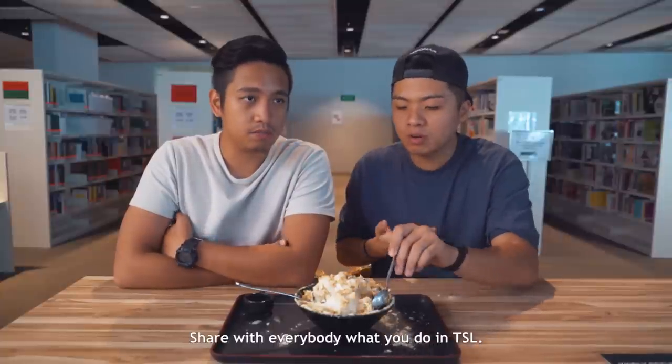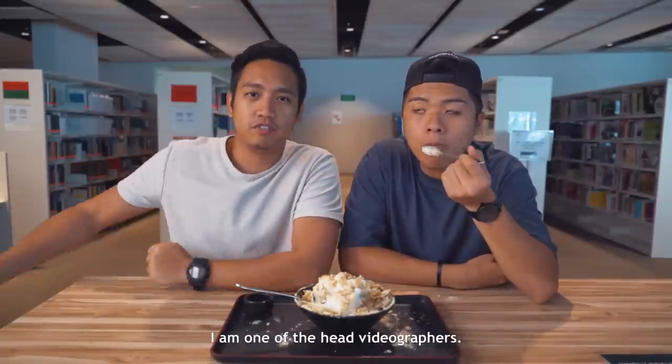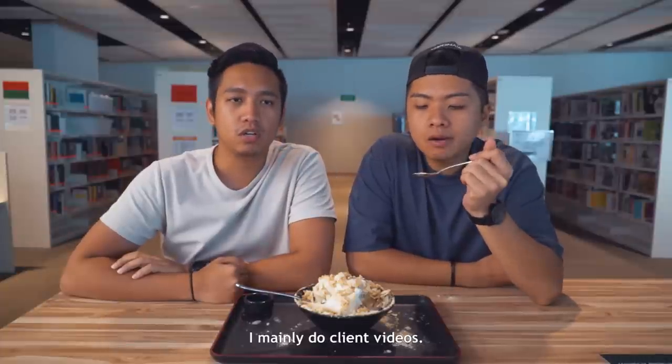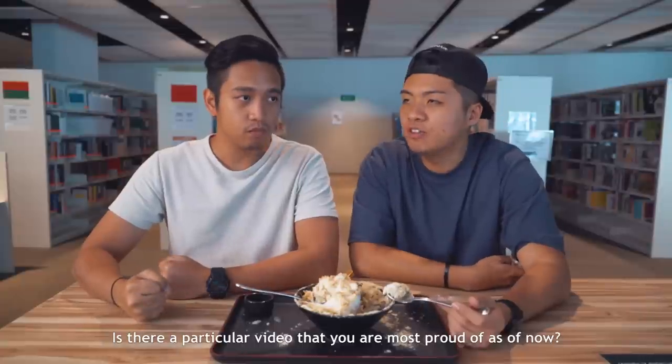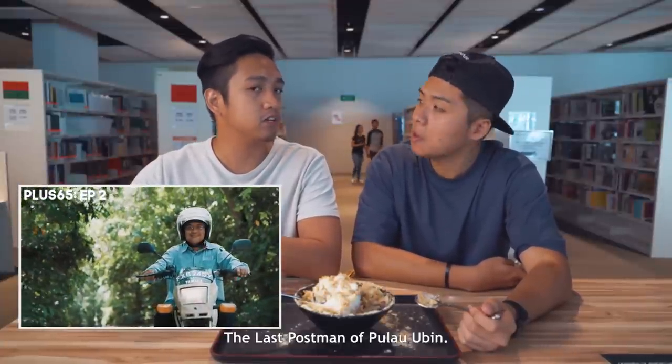Fun fact number three — show everybody what you do at TSL. I am one of the head videographers. I mainly do client videos. A particular video I'm most proud of as of now: the Plus 65 Pulau Ubin episode — the last postman of Pulau Ubin.